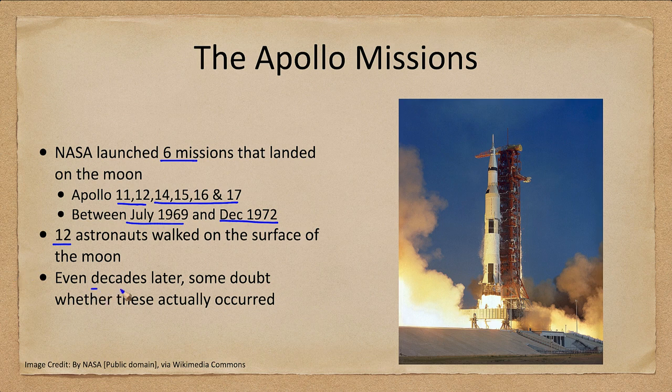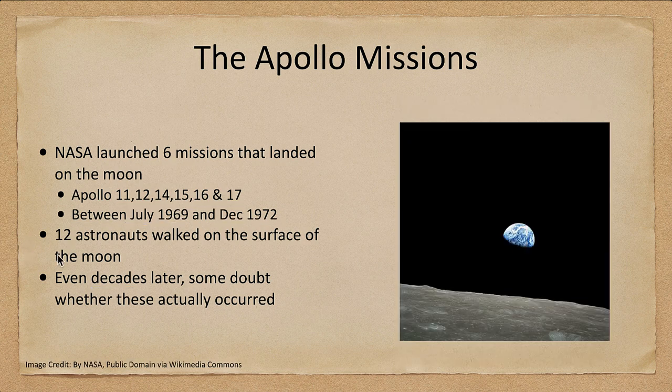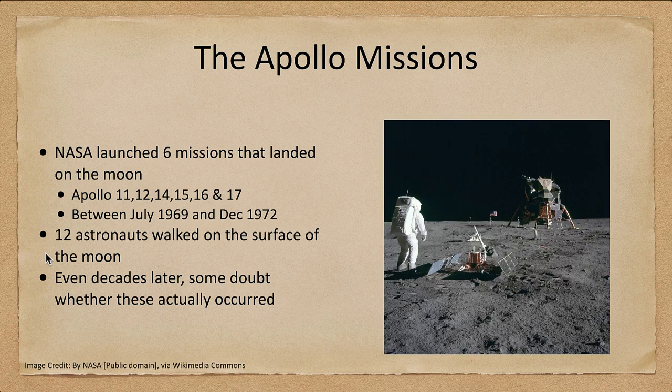Even decades later, there are those who doubt whether these missions actually occurred. We have images — here is one from lunar orbit showing the moon at just over half phase, just over half illuminated. We also have images from walking on the moon, including one of an astronaut with the lunar lander and some of the equipment.